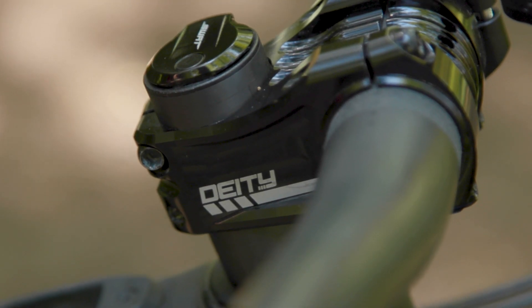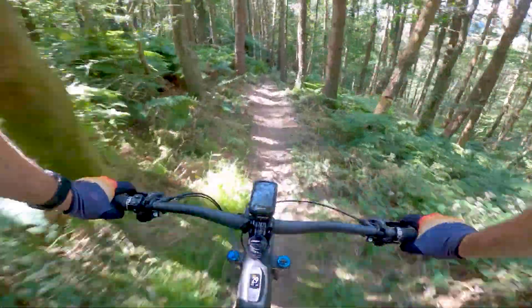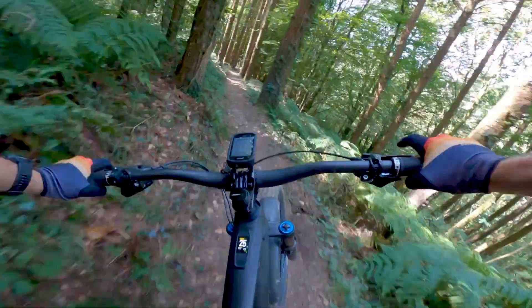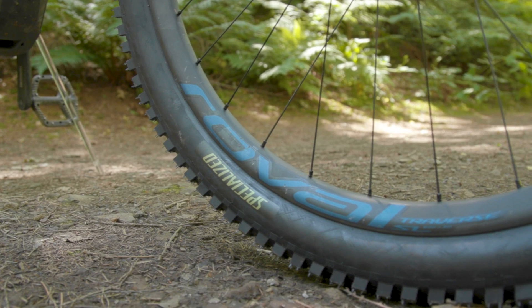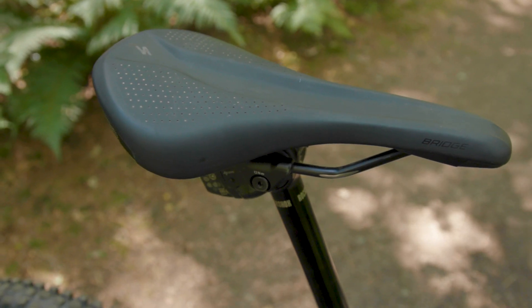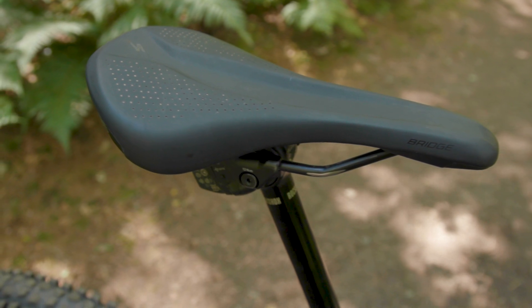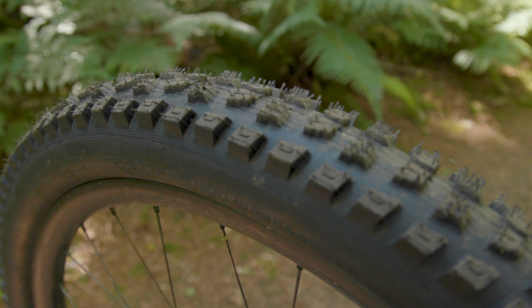Stopping power is provided by Magura's MT7 brakes with 200mm rotors. The cockpit is made up of a Deity 50mm Copperhead stem, Roval Traverse SL handlebar and Deity Knuckle Duster grips. The rest of the kit is taken care of by in-house Specialized brands, including Roval's Traverse SL carbon wheels, a Specialized Bridge saddle, and Specialized Butcher Grid Trail T9 front tyre and Eliminator Grid Trail T7 rear tyre.